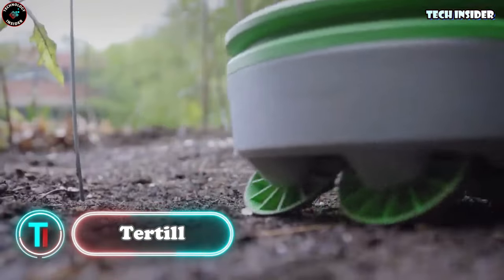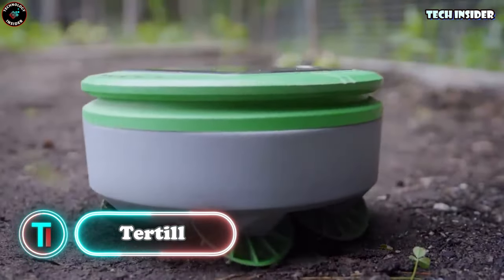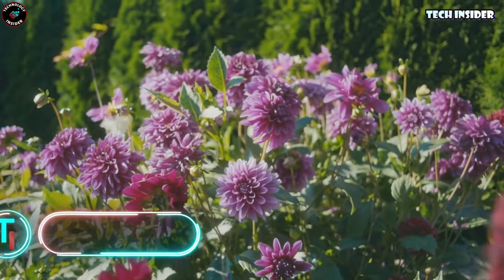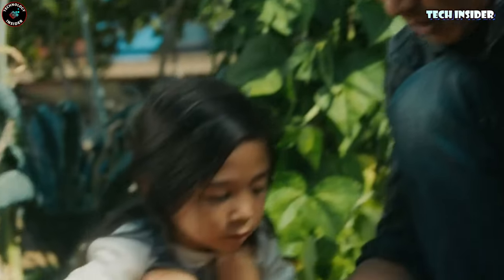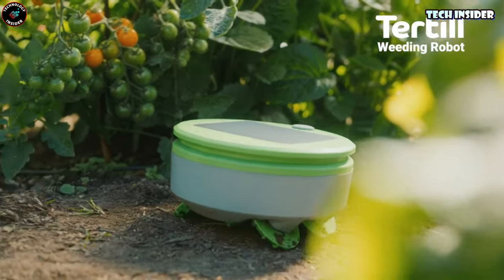Turtle. Meet Turtle, your garden's new best friend. It's the garden weeding robot that takes on the tedious task, leaving you free to focus on nurturing your precious plants. Just place Turtle in your weed-free garden, press the button, and let it work its magic.